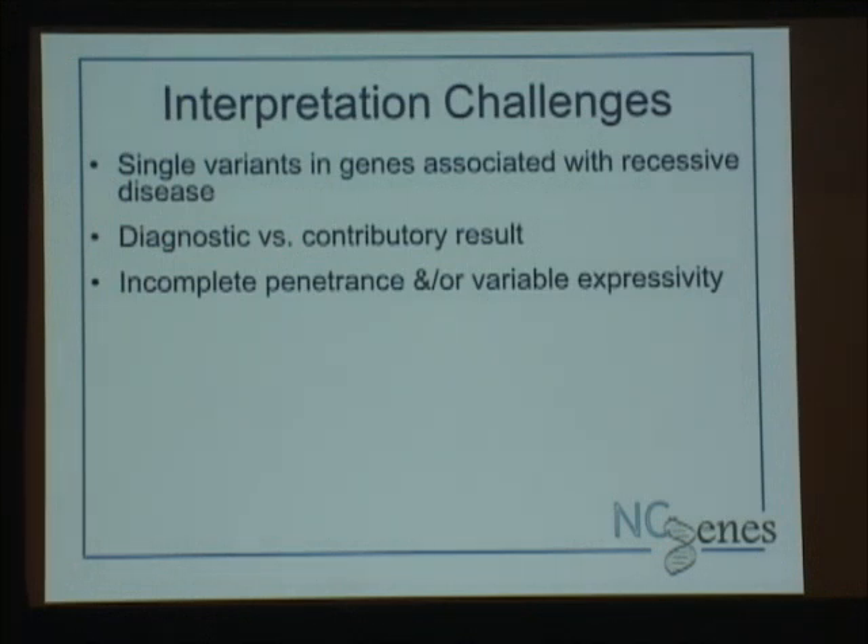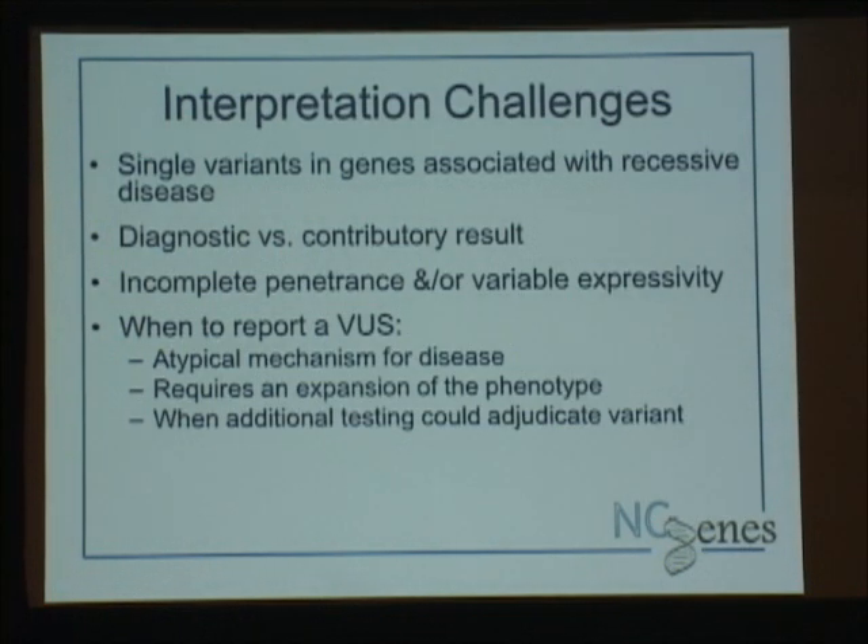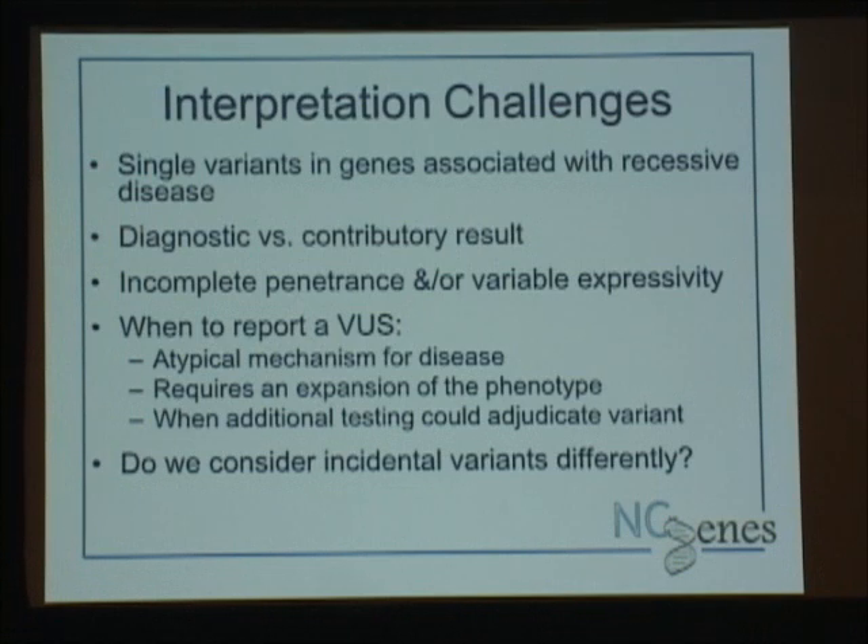Since we're not doing trios, we're not filtering out variants that may have been passed down from a parent in dominant conditions. So we struggle sometimes: when we do parental studies and find a parent has the same variant as the child, when do we invoke incomplete penetrance or variable expressivity, and when do we report a VUS? What about when it's atypical for the disease mechanism? How far do we go in expanding the phenotype? Should we be more lenient if we can adjudicate the variant with additional testing like biochemical testing? And how do we handle incidental variants — should we have a more stringent threshold for reporting?